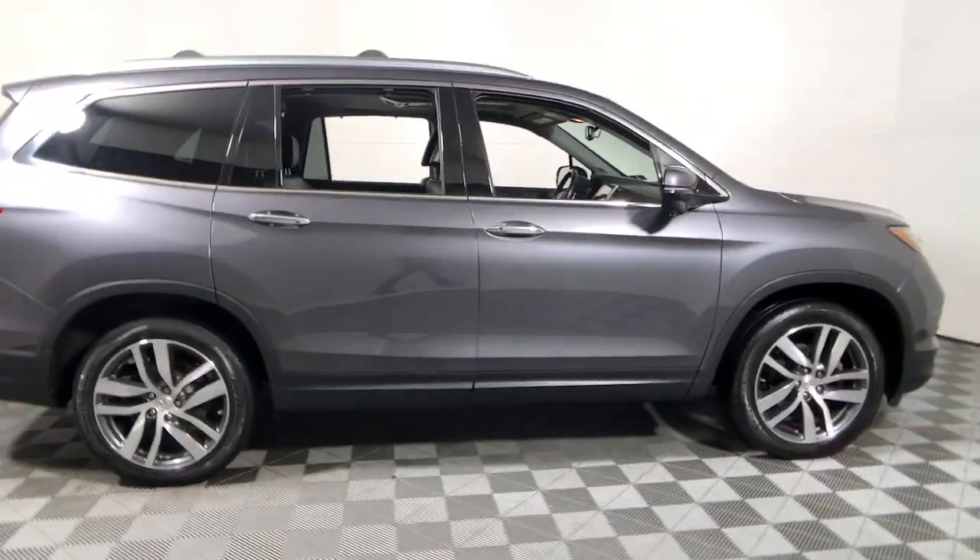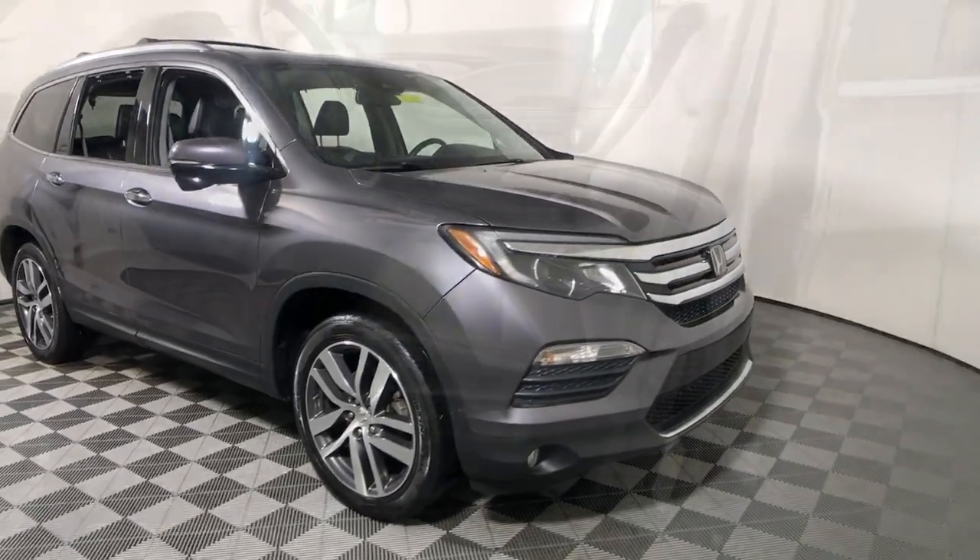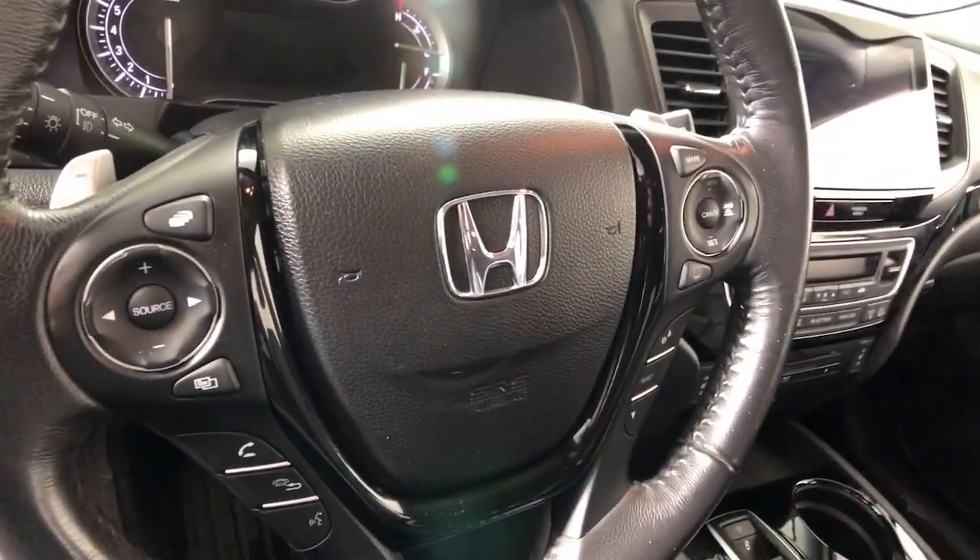Take a moment to check out the 2017 Honda Pilot. This vehicle is an outstanding buy with fewer than 120,000 miles on the odometer.